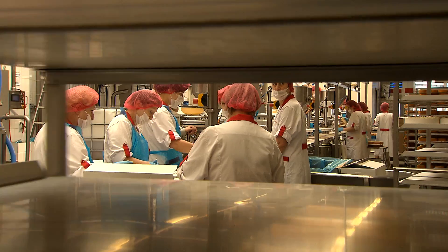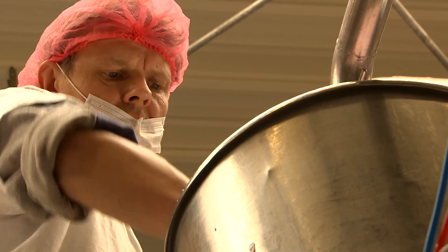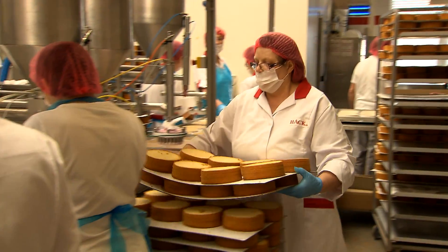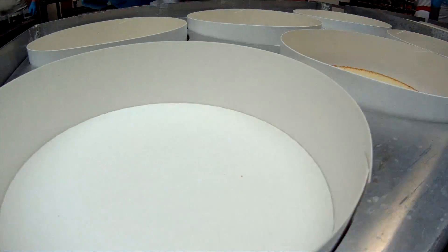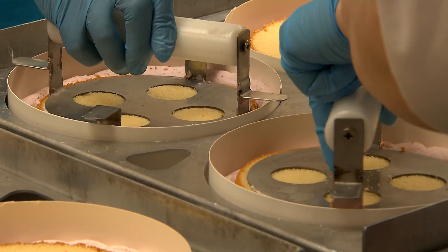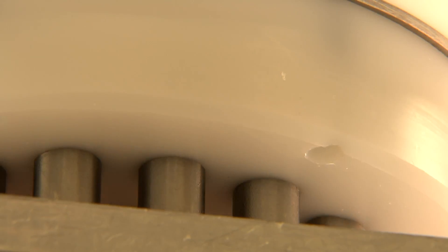These technologies receive generous government subsidies. At Gebrüderhack Feinbackwaren in the western German village of Kutscheid, more than 60 employees produce baked goods — everything from muffins sold at gas stations to frozen layer cakes available at supermarkets.